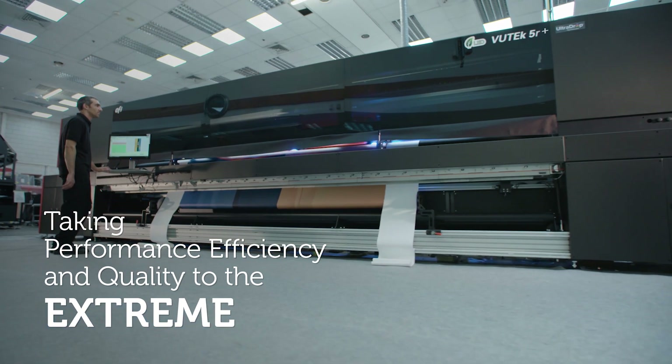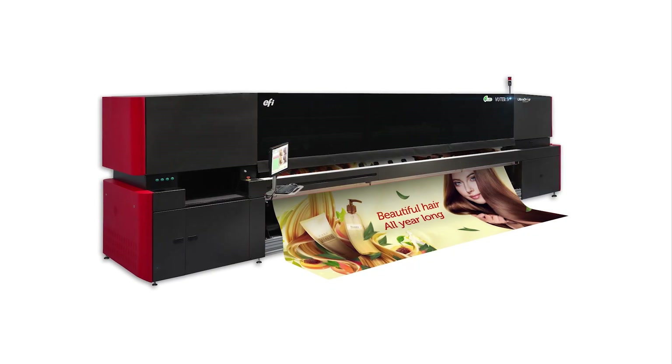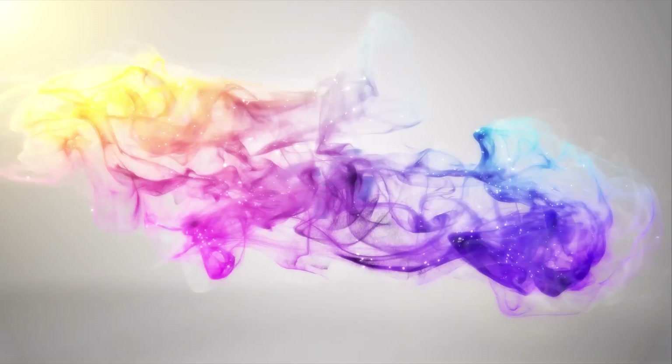Taking performance, efficiency and quality to the extreme. The VIEWTECH 5R Plus — an industry leader.